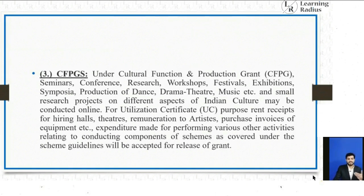Under the Cultural Function and Protection Grant (CFPG), seminars, conferences, research, workshops, festivals, exhibitions, symposia, production of dance, drama, theater, music, and small research projects on different aspects of Indian culture may be conducted online. Under Himalayan Heritage, financial assistance for preservation and development of cultural heritage, study, research, preservation, documentation, and dissemination through audio-visual programs and training in traditional and folk art may be conducted online. Under Buddhist/Tibetan, financial assistance for development of Buddhist and Tibetan art, research projects, documentation, cataloging, scholarship to monks, and IT upgradation may be performed online.